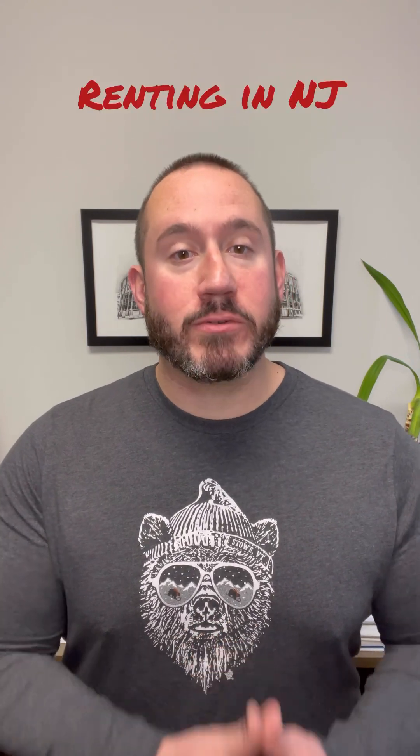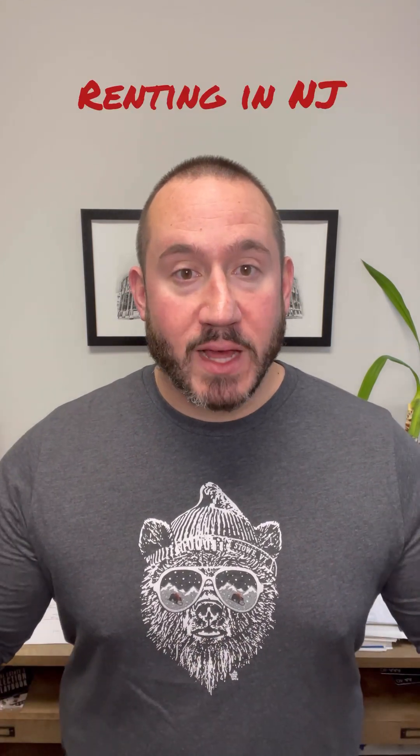What's going on everybody? This is Dan Jensen with REMAX Park Square and I'm here today to talk to you about renting in New Jersey. I'm going to give some love to all the tenants out there and future tenants. We're going to take a break from talking about buying and selling and talk about the rental process in New Jersey.